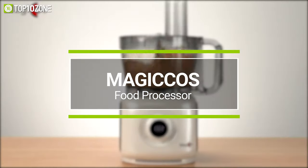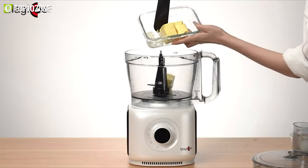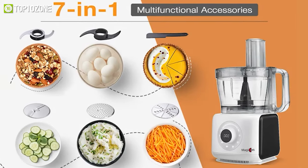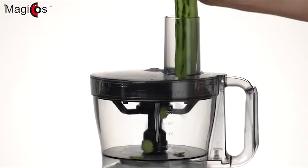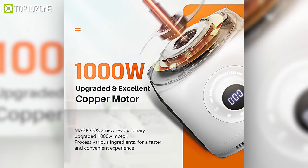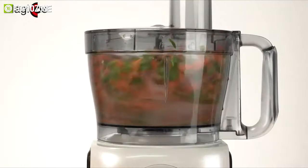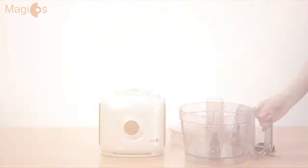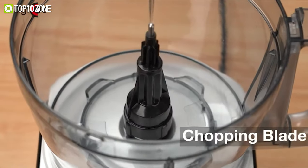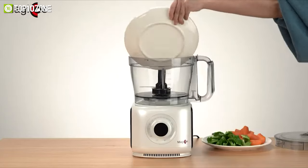Grind hard cheese or knead loaves of bread by using the Magic Hose, a multi-function seven-in-one food processor that makes chopping, slicing, shredding, mashing, and more super fun and easy. Its 1000-watt upgraded copper motor is capable of processing various ingredients quickly and conveniently. Operating the machine is simple: position the bowl onto the motor base, turn clockwise to lock it, place your desired blade, and put your food inside.